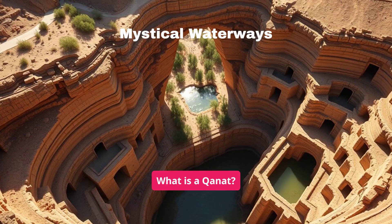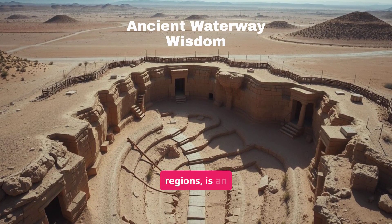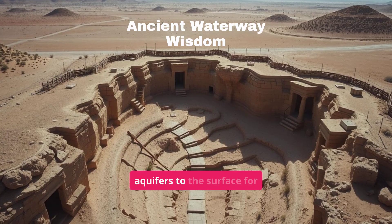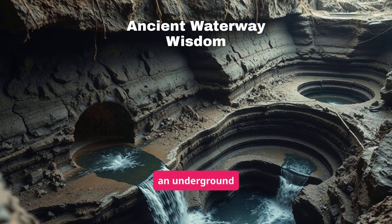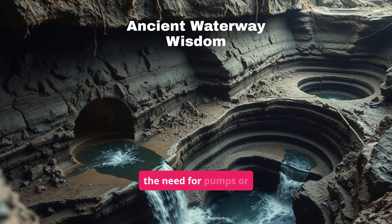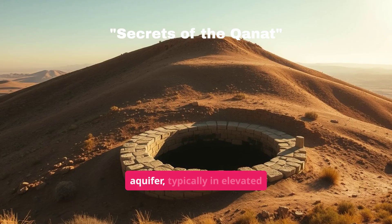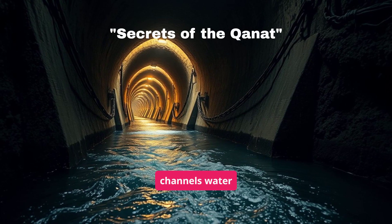What is a Qanat? A Qanat, or Qares in some regions, is an ancient water management system developed in Persia, modern-day Iran, to transport water from aquifers to the surface for irrigation and drinking. Think of it as an underground aqueduct designed to utilize gravity, eliminating the need for pumps or external power. A Qanat begins with a mother well that accesses an aquifer, typically in elevated areas, and a gently sloping tunnel channels water downhill.